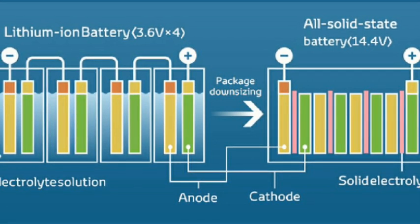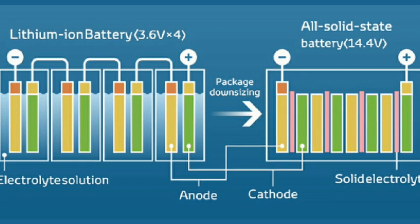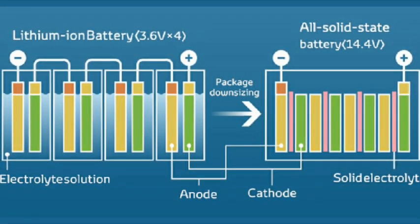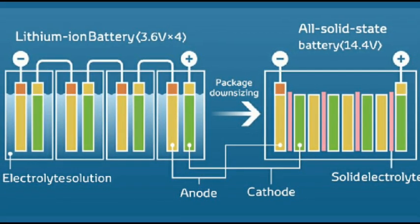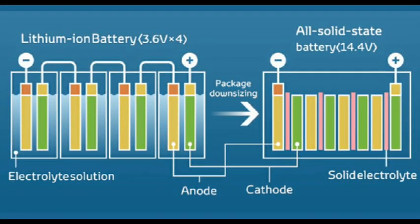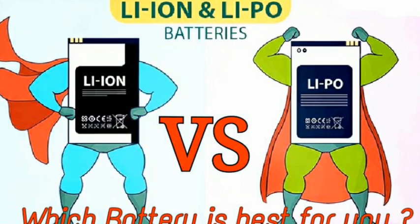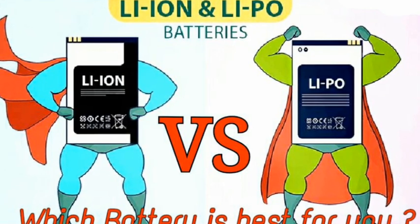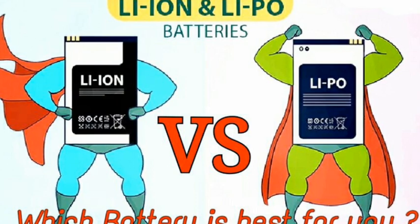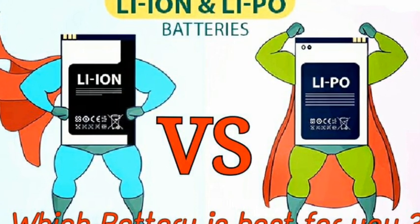Lithium-ion batteries have high energy density and cost less than lithium polymer batteries. Lithium polymer batteries are lightweight and have improved safety; however, their cost is high — 30% average as compared to lithium-ion. Also, the energy density of lithium polymer battery compared to lithium-ion battery is quite less. Lithium-ion batteries tend to lose charge with aging, even when not used.